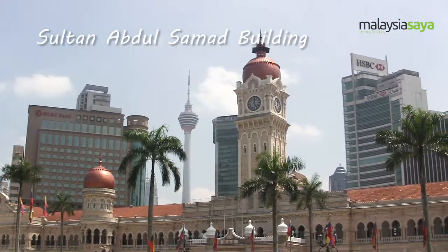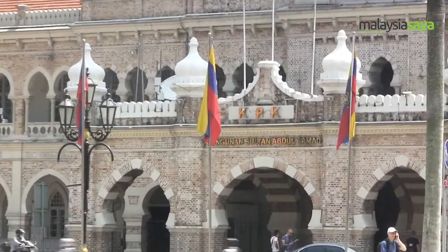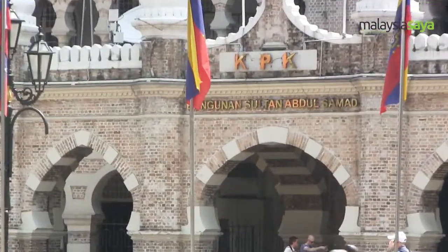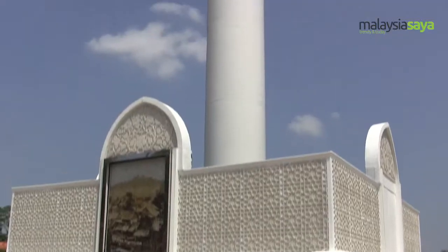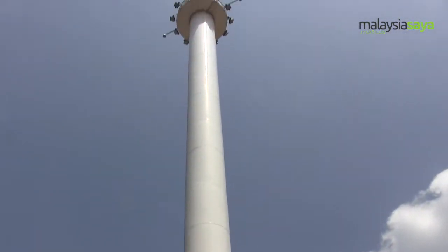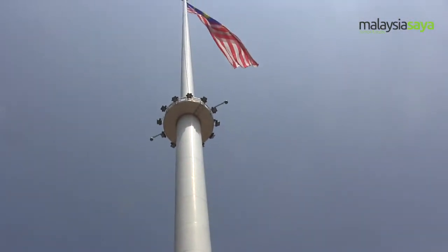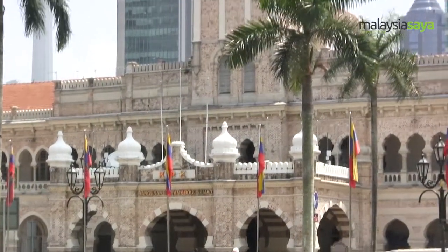Situated at the centre of Jalan Raja, the Sultan Abdul Samad building holds a unique design motivated by A.C. Norman. The building bears Moorish influences with a blend of local culture and British style. It was here, in front of the Sultan Abdul Samad building, that the Union flag was lowered and the Malayan flag hoisted for the first time at midnight on 31 August 1957.